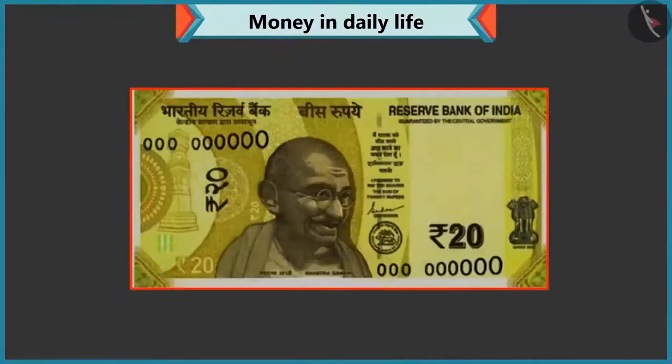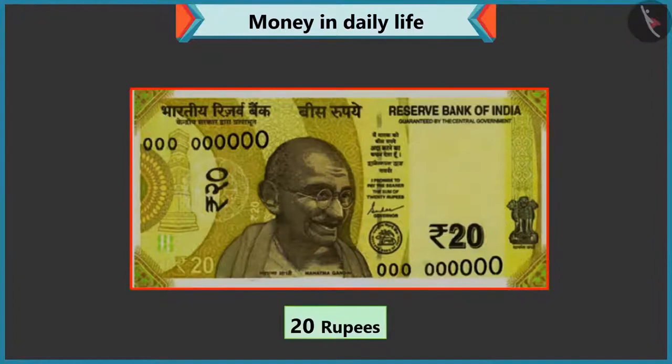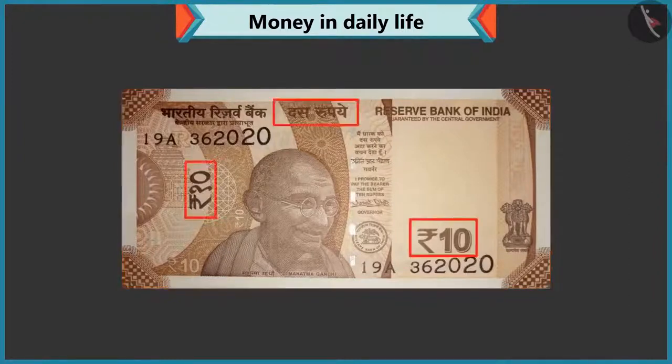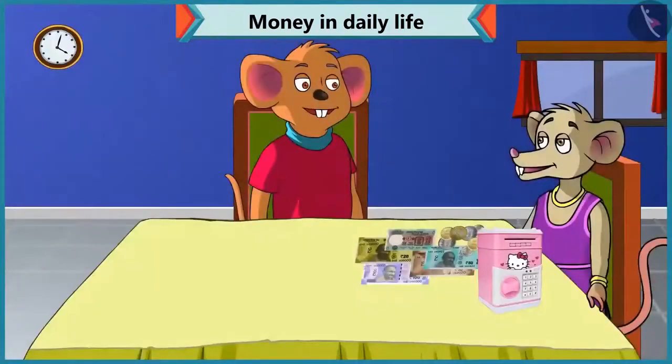Well done, Chi-Chi. Now, tell me how much is the value of this note? Twenty is written on this note, so it is a twenty rupee note. Well done. Now tell me how much is this? Ten is written on this note, so it is a ten rupee note. Well done, Chi-Chi.